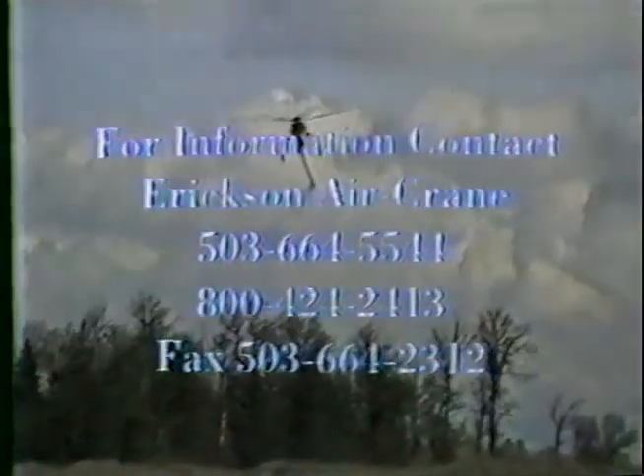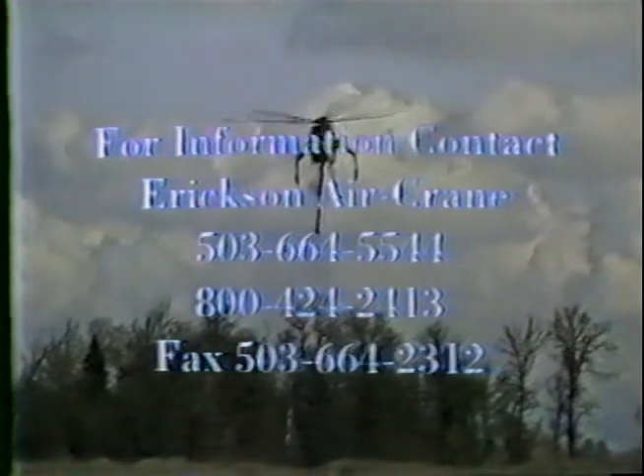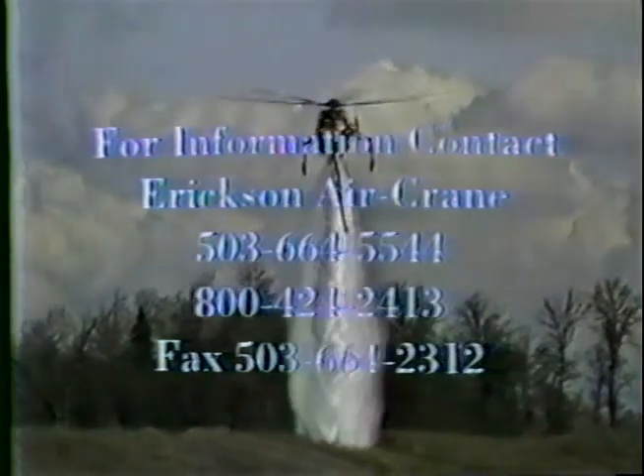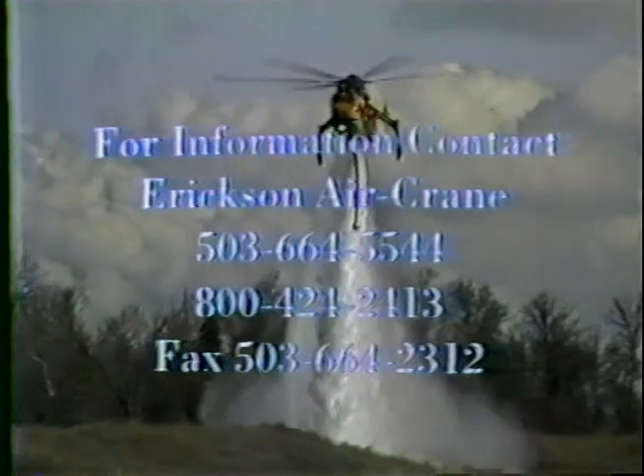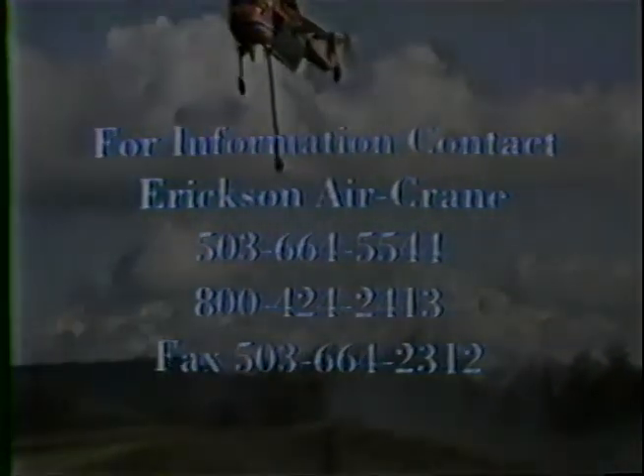The Ericsson Air Crane Retardant Delivery System can deliver large amounts of water to a fire at a lower cost per gallon of water delivered than any existing delivery system. The Skycrane is available throughout the United States, Canada, and other parts of the world where efficient wildfire control demands the most effective tools available.